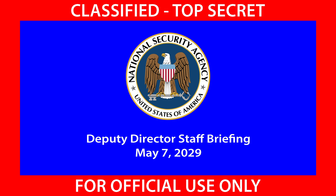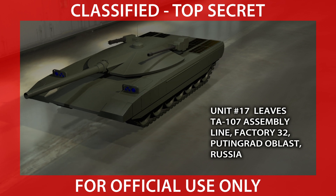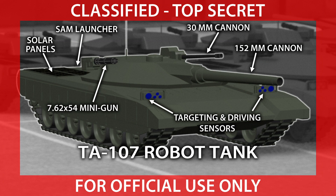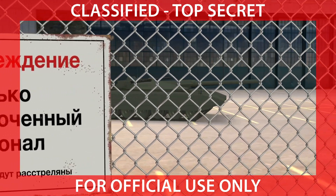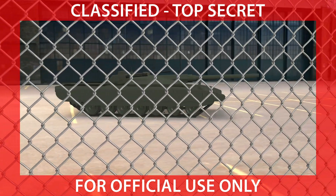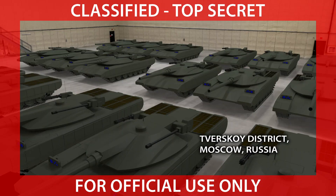We're going to begin. We have some new images and intel on the TA-107 robot tank. The big news is the first 18 copies of the T-107 will be on display at the annual military parade — the Victory Day Parade. That'll be this Wednesday.